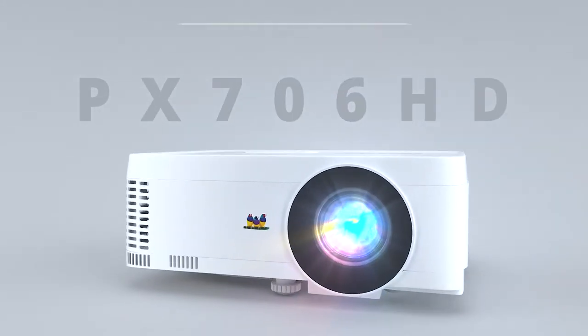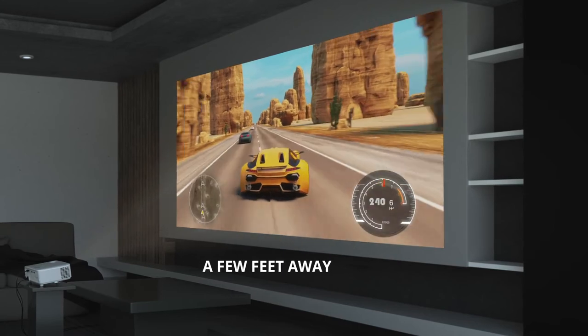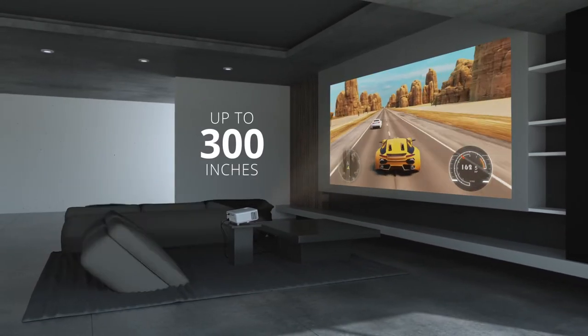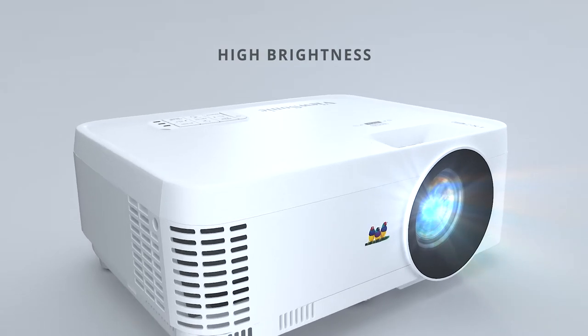The ViewSonic PX706HD projects vibrant and vivid images while you sit in your bedroom. It features exclusive color fidelity, a cinema-grade 3,000 lumens brightness, and an eco mode that increases lamp life to 15,000 hours. With all these things combined, it is no surprise this is one of the best short throw projectors for the bedroom.